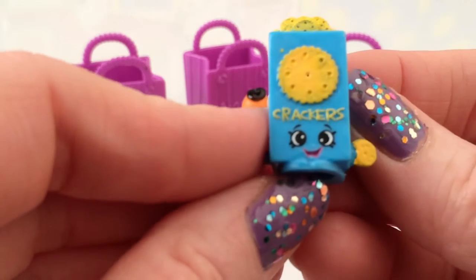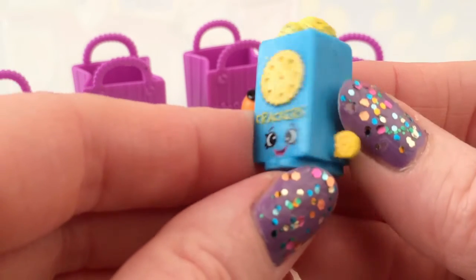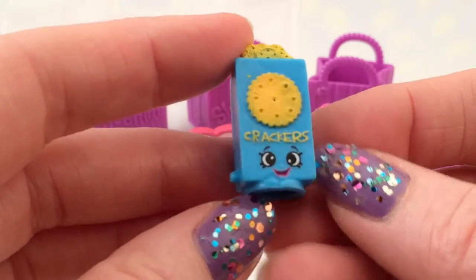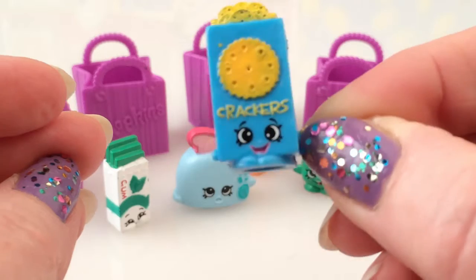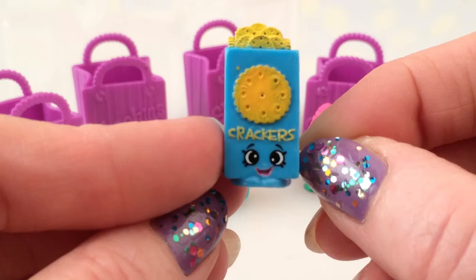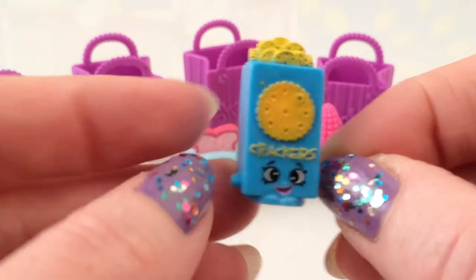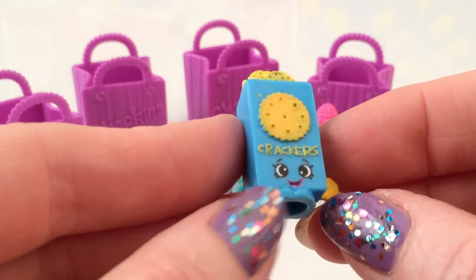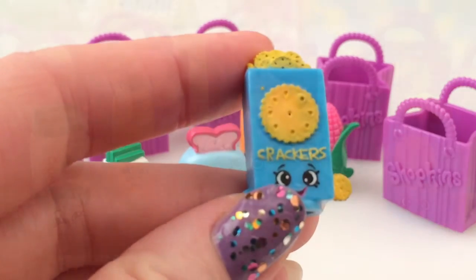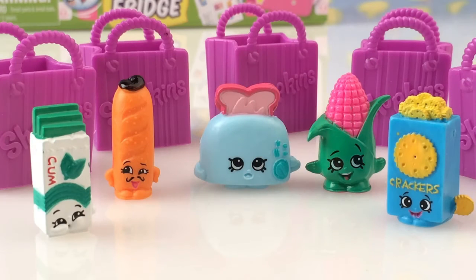He's a box of crackers! Look at that - a little cracker in his hand, that is so neat. Hi everyone, I'm Crackers! Yes you are - Crackers! I'm so pleased with that. He's going to look great in my collection. Wow-wee, how lucky am I! Thank you so much for helping me open up these shopkins. They are gorgeous, I love all of them and I can't wait to put them into my collection.